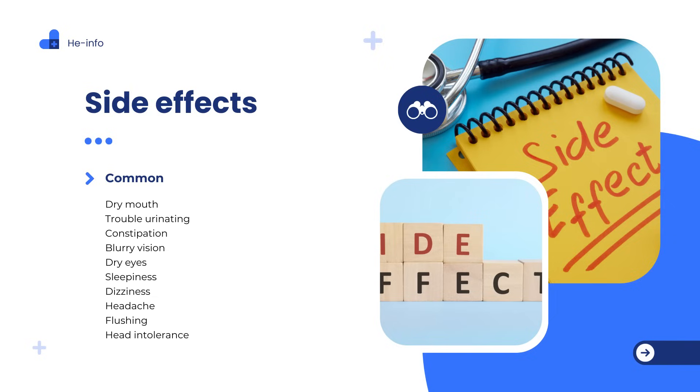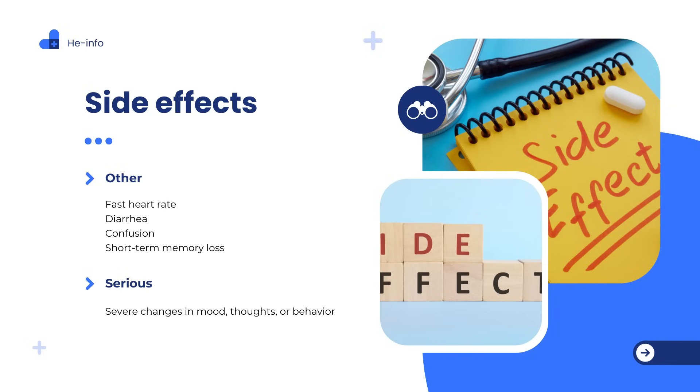Other side effects: fast heart rate, diarrhea, confusion, short-term memory loss. Serious side effects — contact your healthcare provider immediately if you experience any of the following: severe changes in mood, thoughts, or behavior; psychosis; agitation; hallucinations — seeing or hearing things that aren't there; confusion; euphoria; irregular heartbeat; fainting, dizziness, or lightheadedness; chest discomfort; shortness of breath or fatigue.